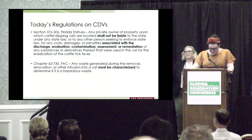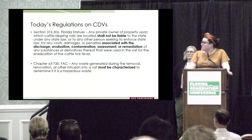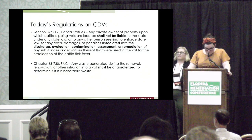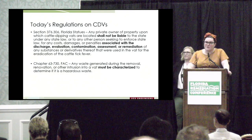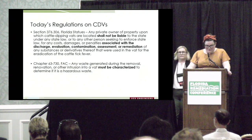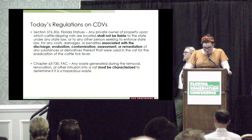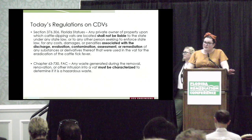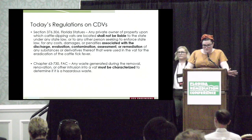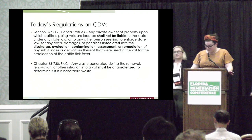Florida state legislature held that private property owners could not be held liable for discharges caused by cattle dip vats, though they could choose to clean it up if they wanted to. Any waste from and around a cattle dip vat in Florida is required to be characterized before being sent to a landfill to make sure it's not hazardous.